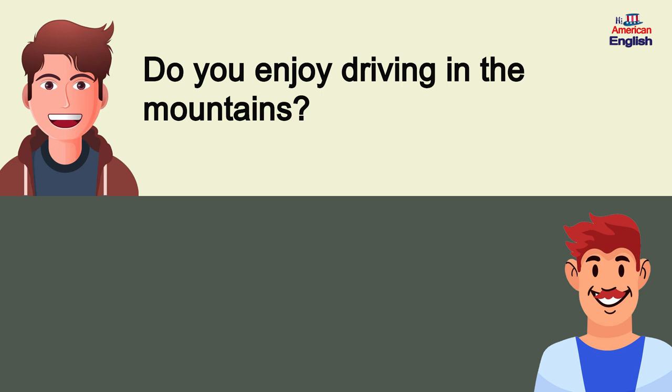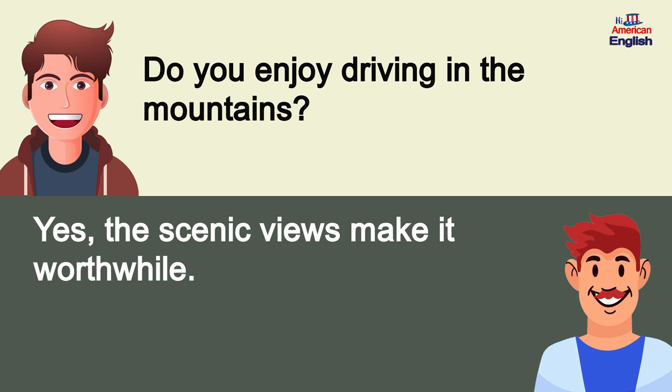Do you enjoy driving in the mountains? Yes, the scenic views make it worthwhile.